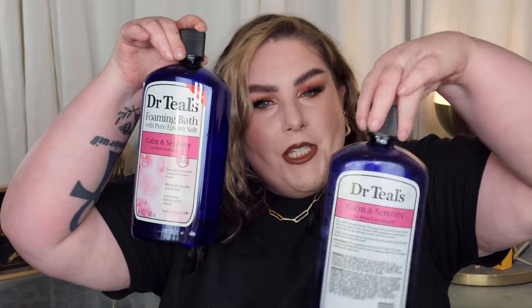Let's start with bath and body because those are the biggest items. We have two Dr. Teal's foaming baths — love it, will always repurchase. I don't know how many of these I've gone through; it's my favorite foaming bath. This Serenity scent is also my favorite — it's kind of a rose scent, very relaxing and luxurious feeling. These are made with rose essential oil and Epsom salt, so they help relax your muscles.